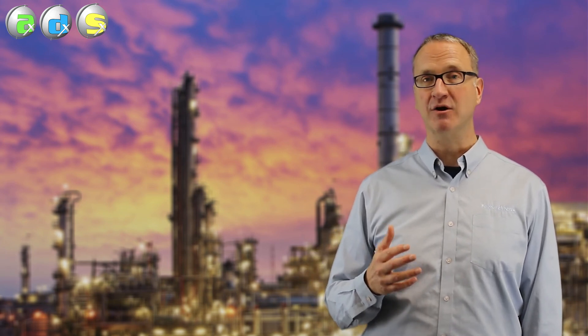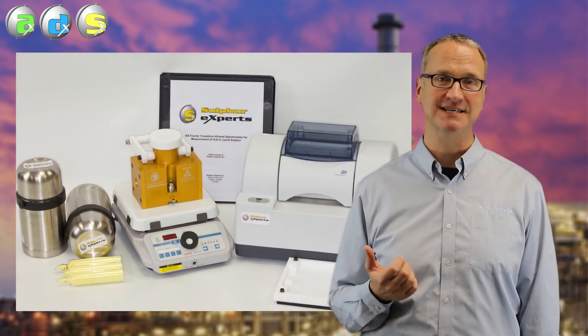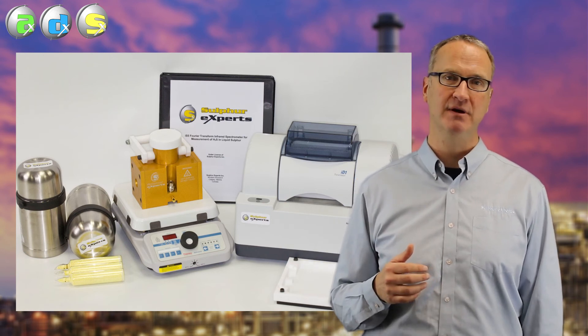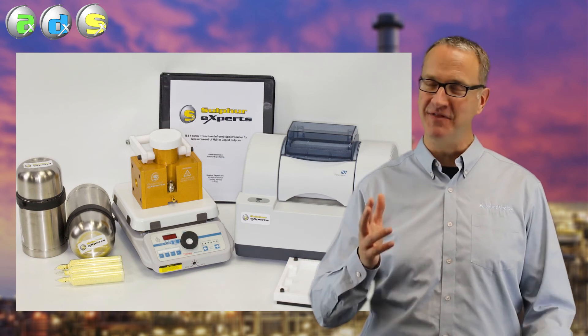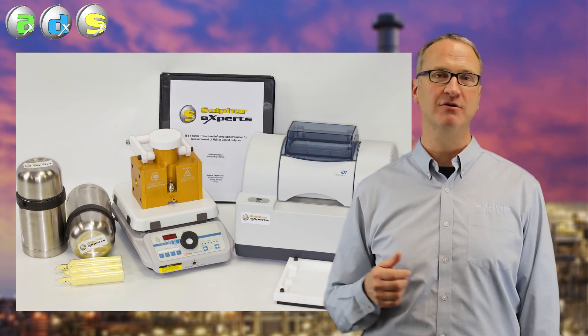I want to finish this video by quickly mentioning measurement of H2S in sulfur. If you want to make sure a degassing system is working, you have to make sure you're below 10 ppm. There are laboratory analyzers for doing that, and that will be a topic of a future video presentation if you're interested.